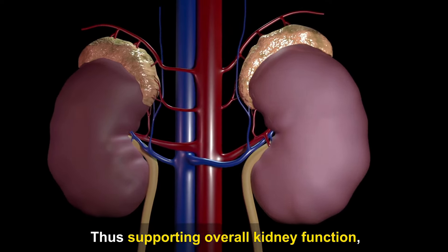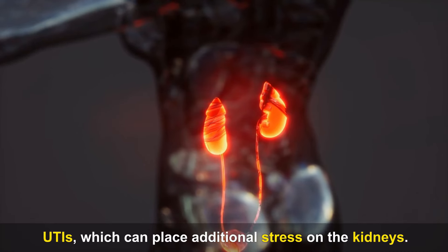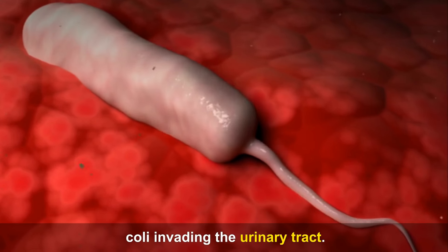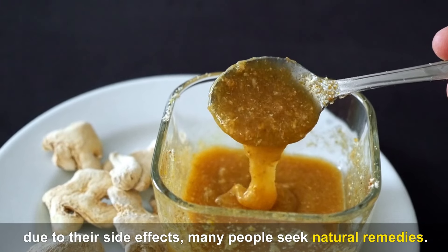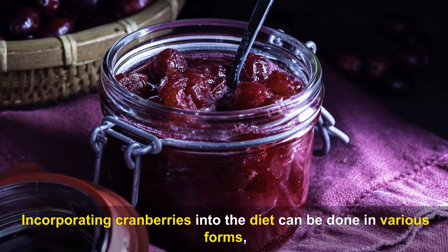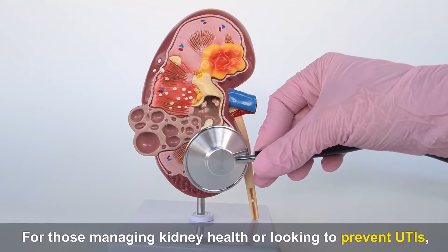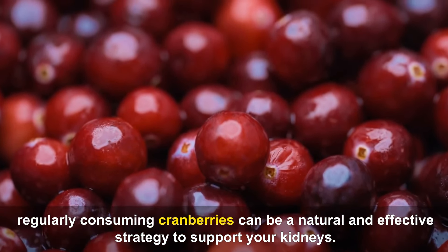Cranberries have a long history of use in preventing and alleviating the symptoms of urinary tract infections (UTIs), which can place additional stress on the kidneys. UTIs often cause frequent or painful urination, typically due to bacteria like E. coli invading the urinary tract. While antibiotics are the standard treatment for UTIs, many people seek natural remedies. Incorporating cranberries into the diet can be done in various forms — fresh fruit, juice, or supplements — though it's important to choose products that are low in added sugars.